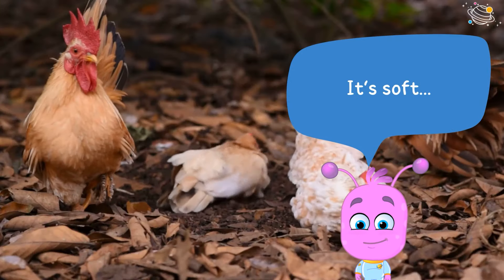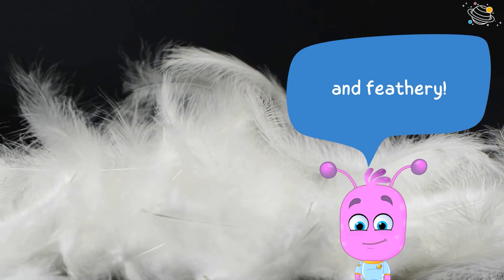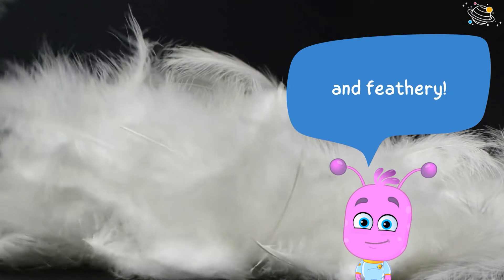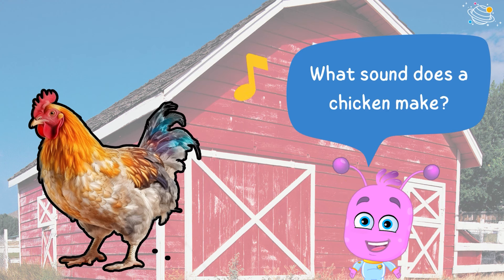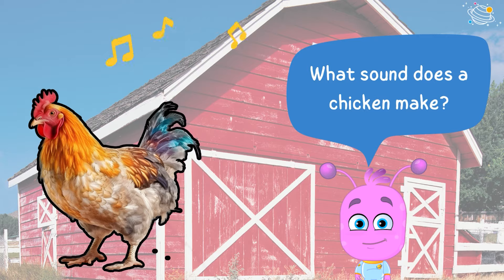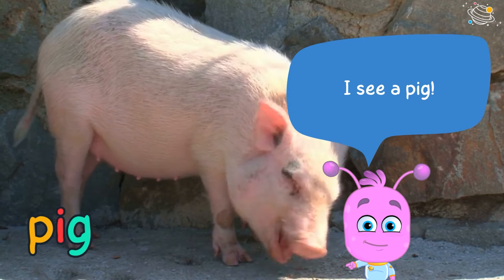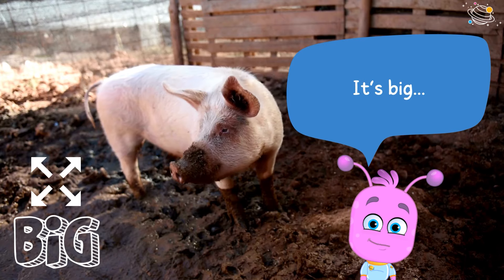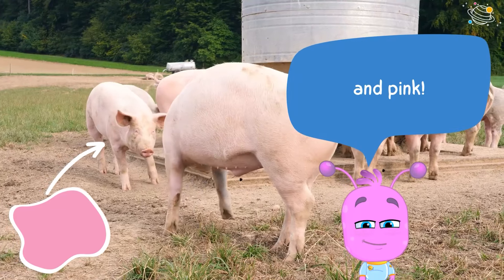It's soft and feathery. What sound does a chicken make? I see a pig — it's big and pink!